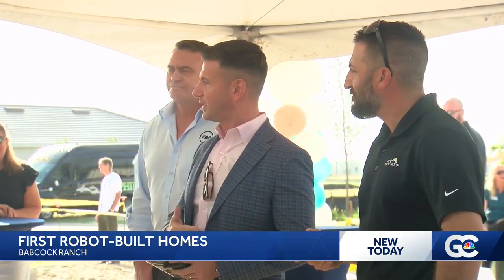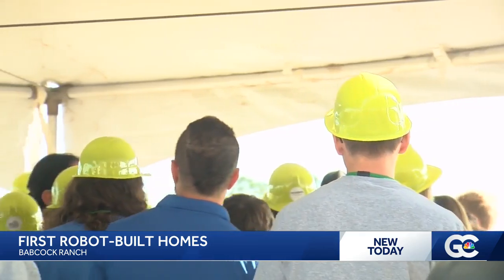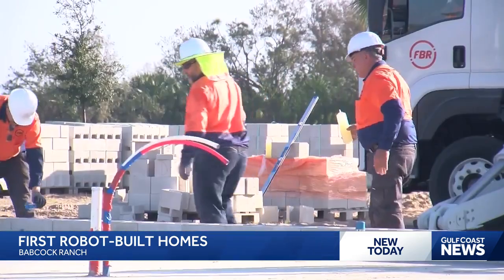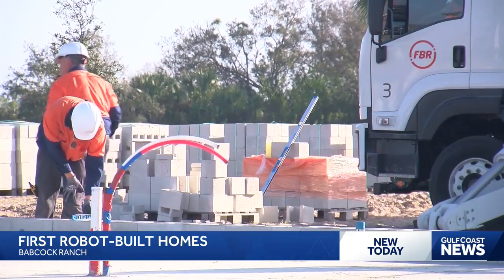Pulte Group says their material has also improved throughout the years, meaning better protection of a home. For example, what's used instead of your normal mortar mix is an epoxy that is a lot better from a water-resistant standpoint and two times stronger than a normal mortar that would be used on a typical home in Florida.